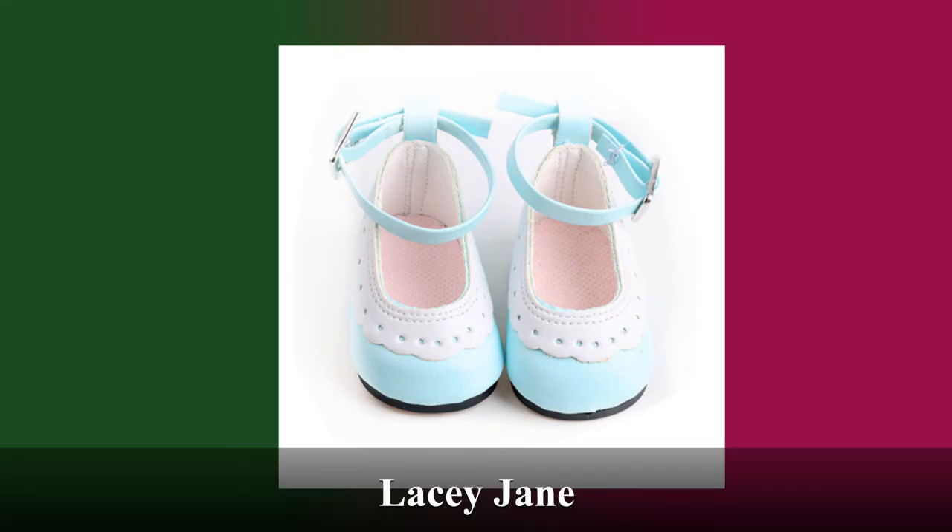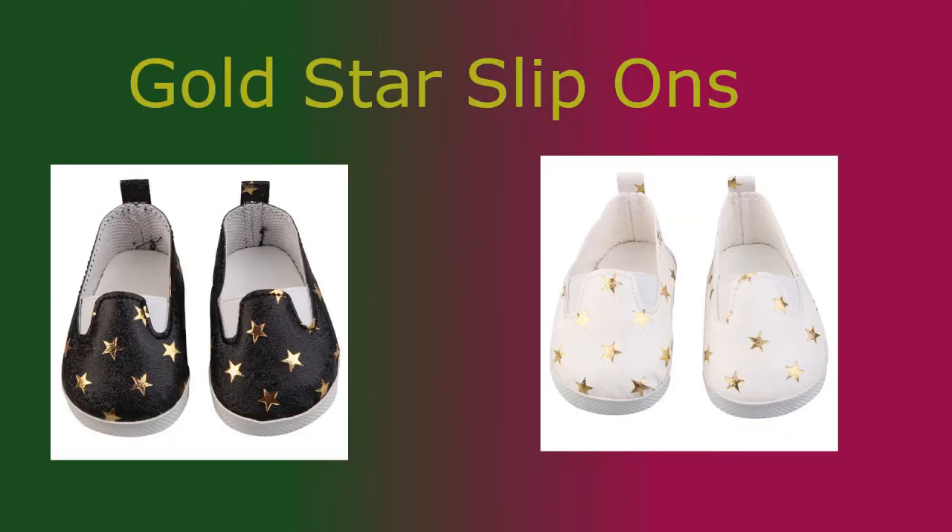These are our Lacey Janes. They can be worn in a formal setting or be used to dress up any casual outfits. The ankle strap helps keep them on your feet. Here we have our Gold Star slip-ons in black or in white. They're easy to put on, match everything, and add a beautiful touch to any outfit.